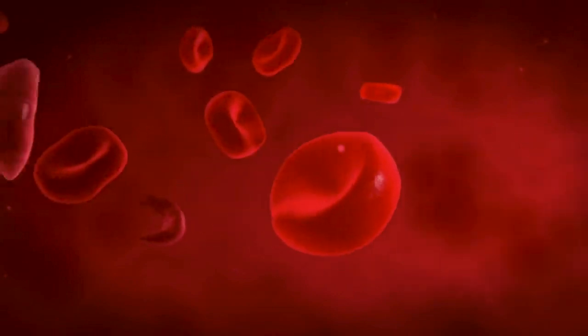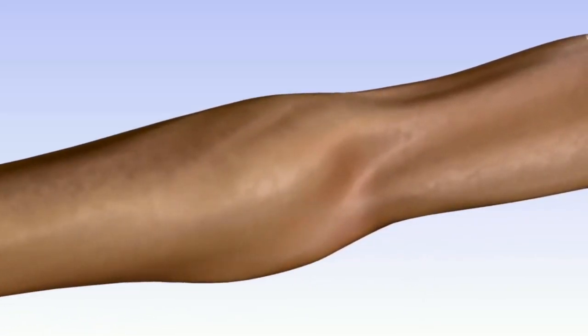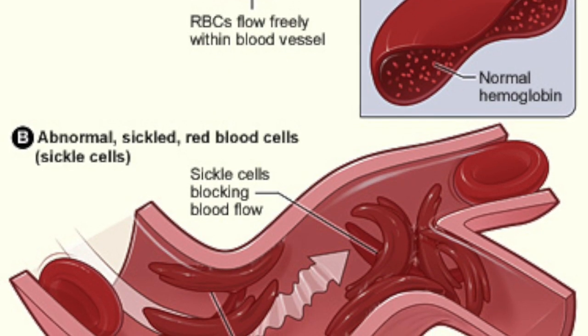It causes these issues because oxygen cannot be properly transported throughout the body. Red blood cells of healthy people travel through blood vessels with no issues, from the lungs to organs, bones, and tissues. For people with sickle cell disease, it doesn't work this smoothly.